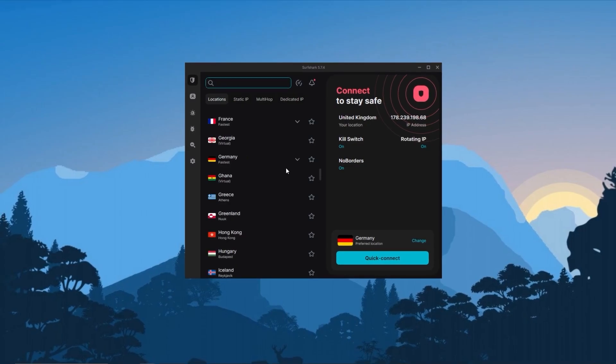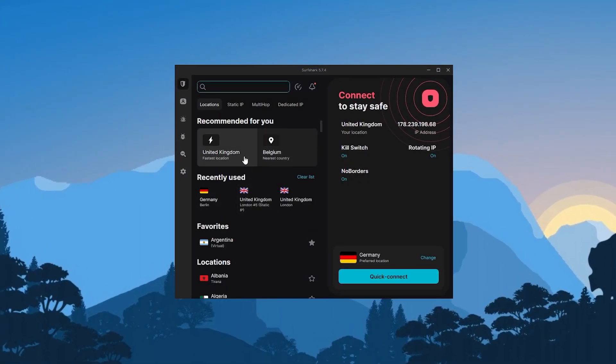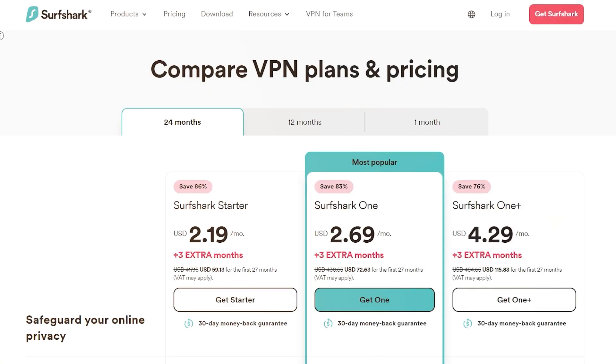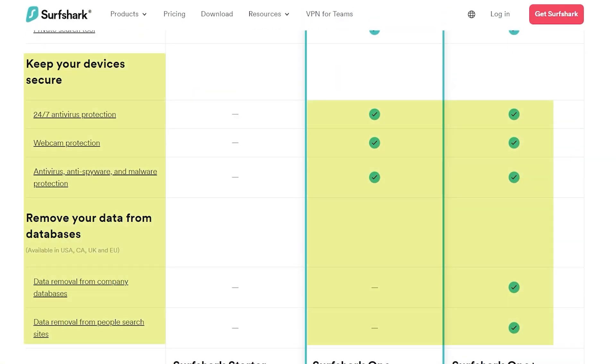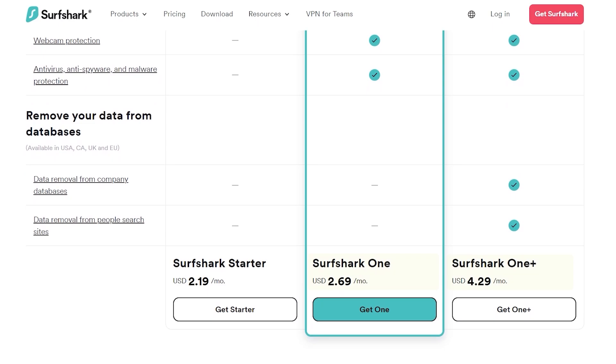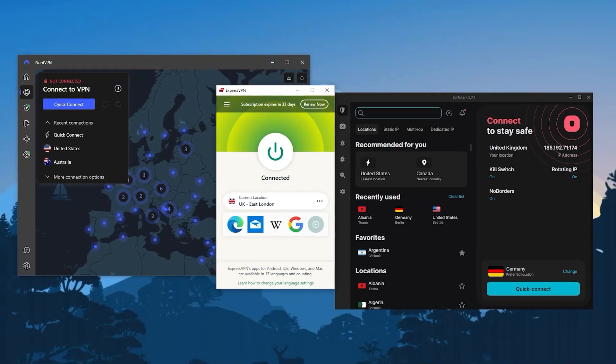Finally, with Surfshark, this is going to be the best budget VPN that gets the job done at the cheapest possible cost without sacrificing necessary features. If you go with the higher plans, you'll actually get a fully fledged cybersecurity package including an antivirus. So if you don't have an antivirus and you need a full package, you can go with the Surfshark One or One Plus plan for full cybersecurity protection. Otherwise, if you just want the best VPN, then go with ExpressVPN.